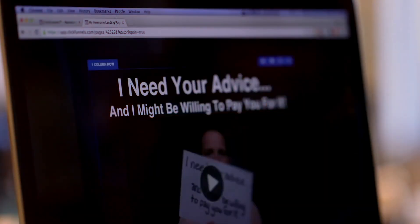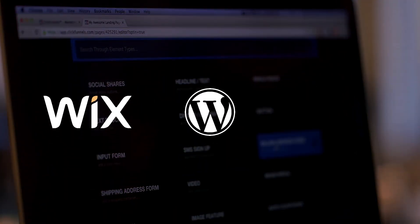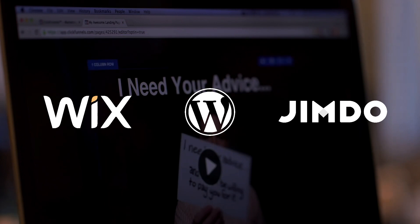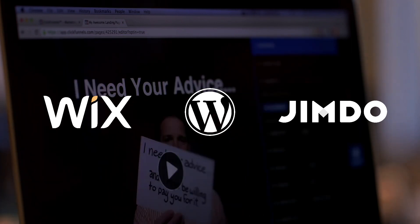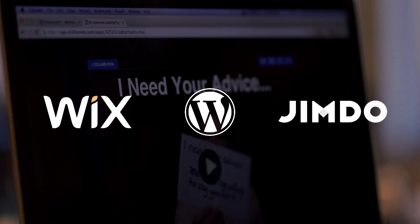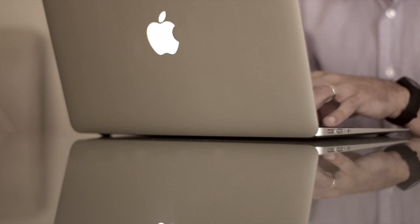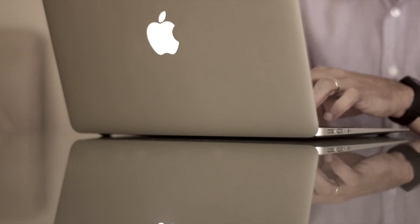There you have it — three of the best website builders for small businesses: Wix, WordPress, and Jimdo. Each platform offers unique features and benefits, catering to different needs and preferences. It's crucial to establish a robust online presence to reach your target audience effectively. Thanks for watching TechPro, and remember to subscribe for more tech-related content. Happy website building!